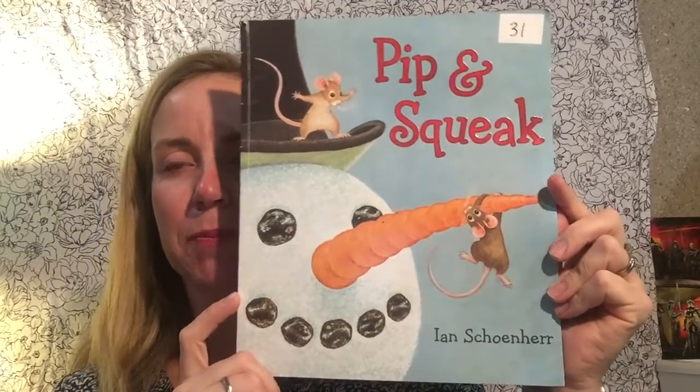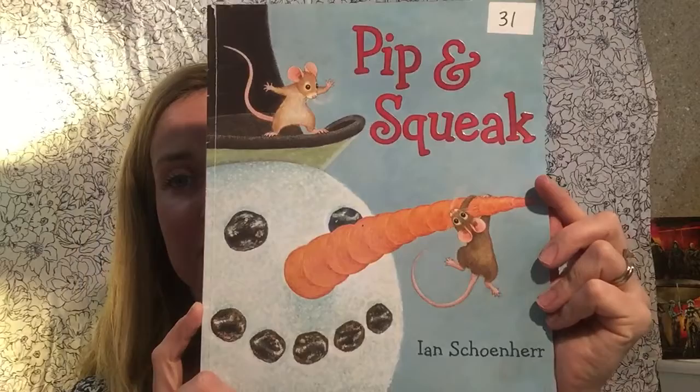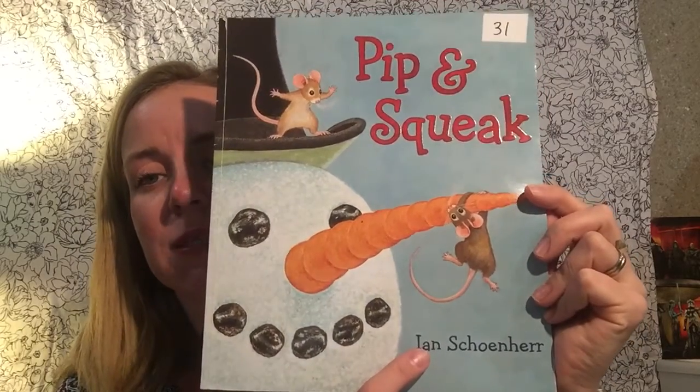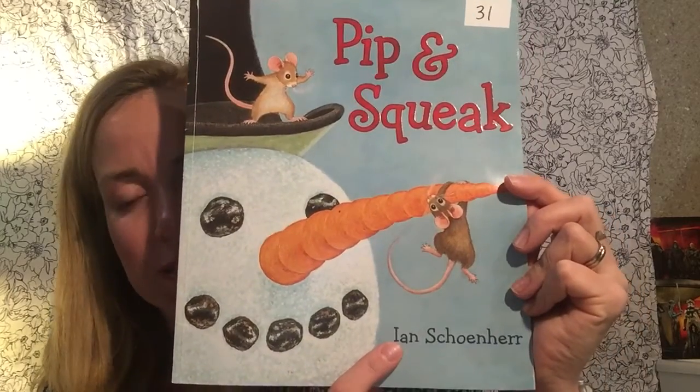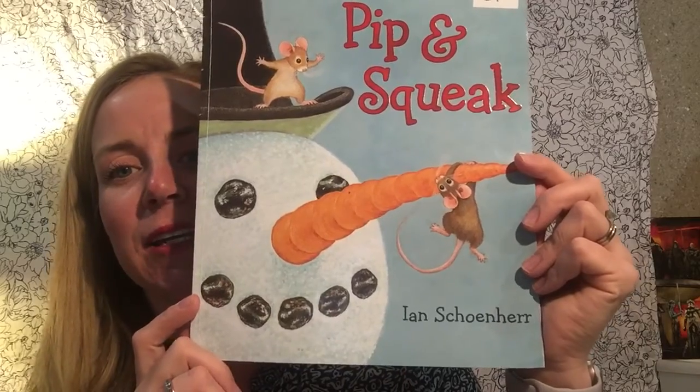When I look at this picture, I wonder who is Pip and who is Squeak? What do you think? This story only has one name on the cover, so that must mean that this person did both the pictures and the words. He's the author — that's who does the words — and the illustrator — that's who does the pictures. His name is Ian Shoner.